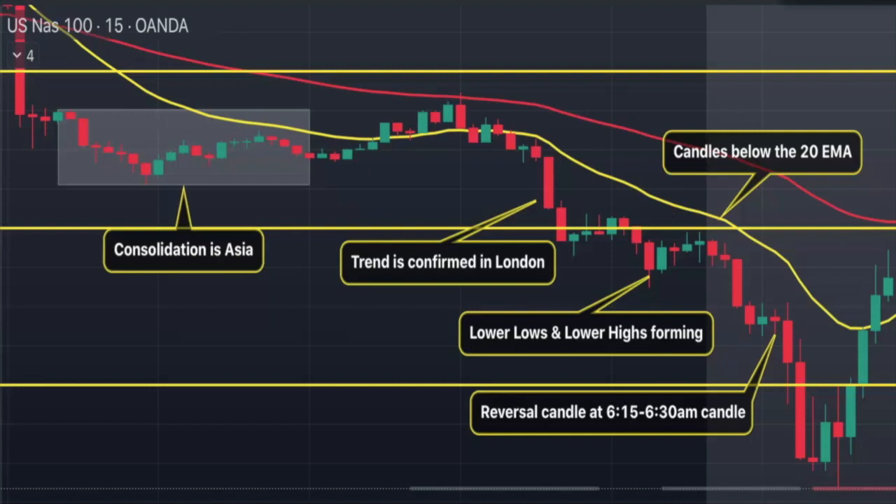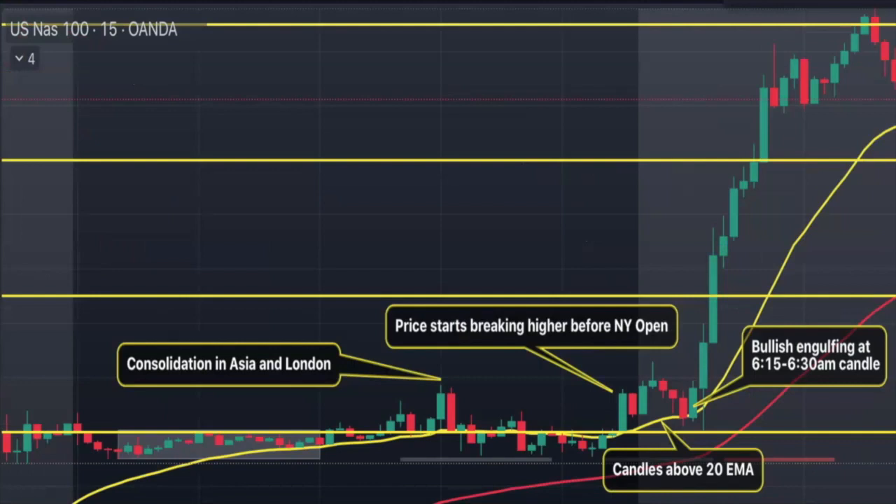If you're smart, take a screenshot of this, print it out, and have it by your trade station. For the second setup we're going to be looking at NAS as well — and like I said, all these setups are applicable to US 30.